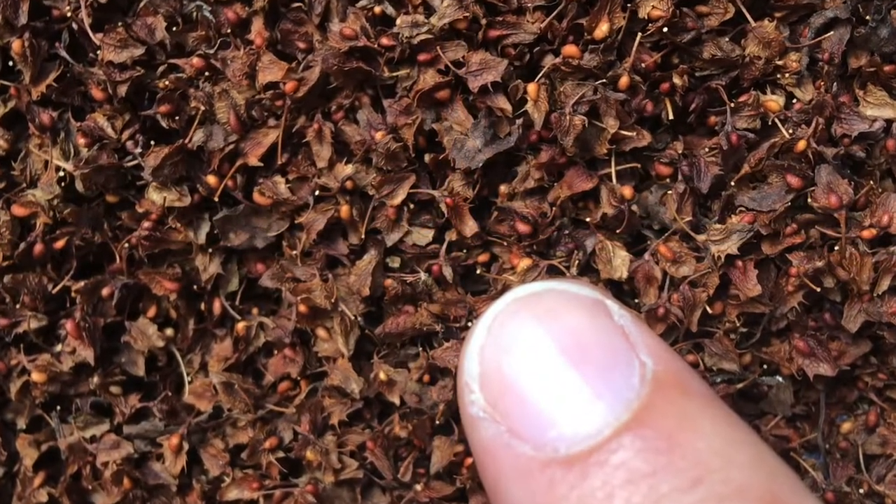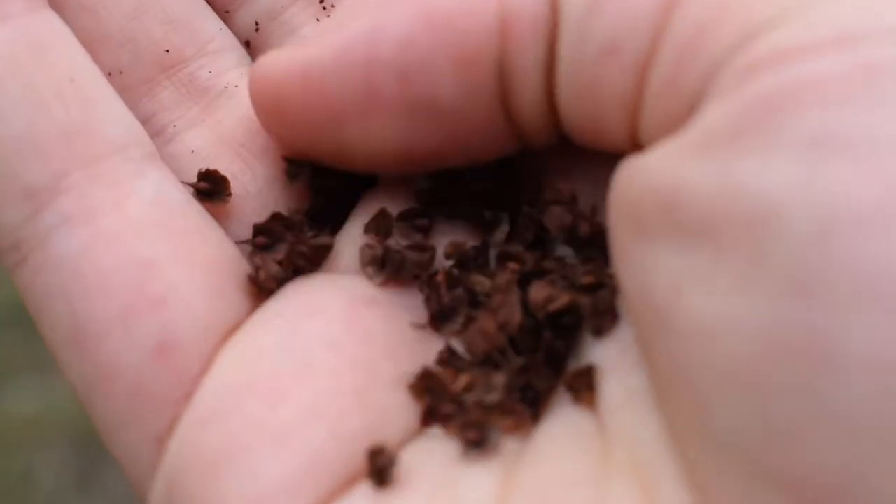Curly dock has tiny three-sided seeds and is related to buckwheat, so you can grind them into a flour and eat them. There is a little papery sheath around each seed — you could process that out, but it would be quite tedious. I always just grind them up with the papery sheath; it's just extra fiber, it won't hurt you, and it's a lot easier than processing it out.